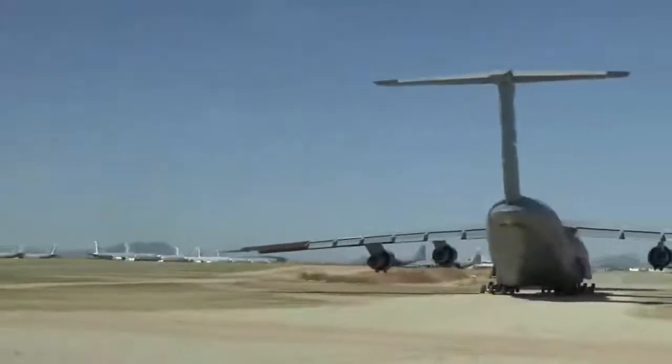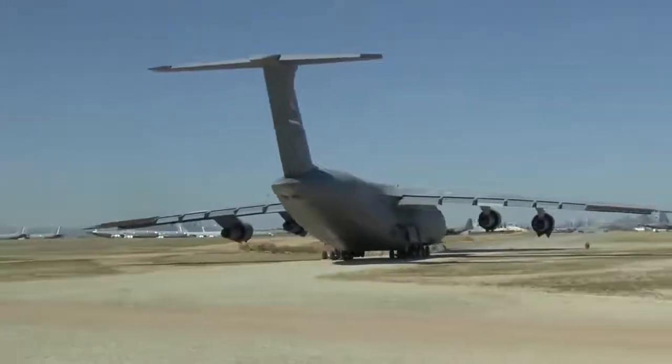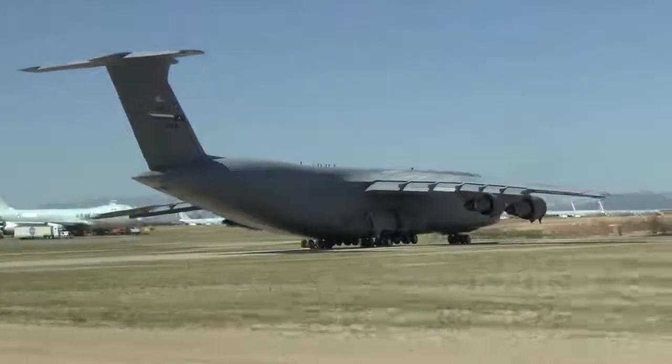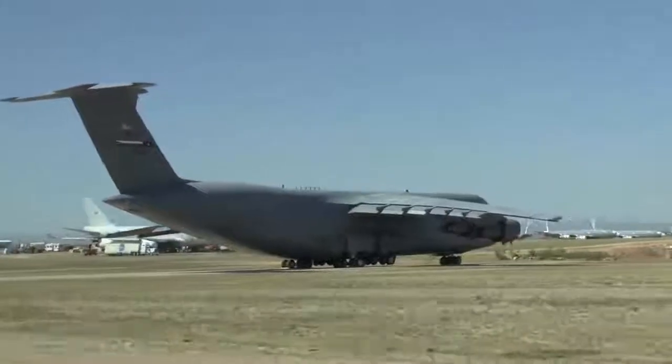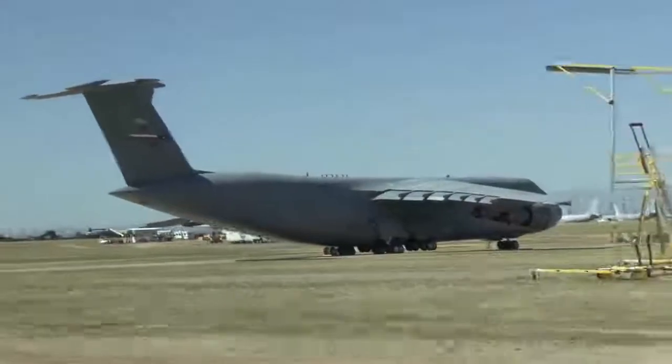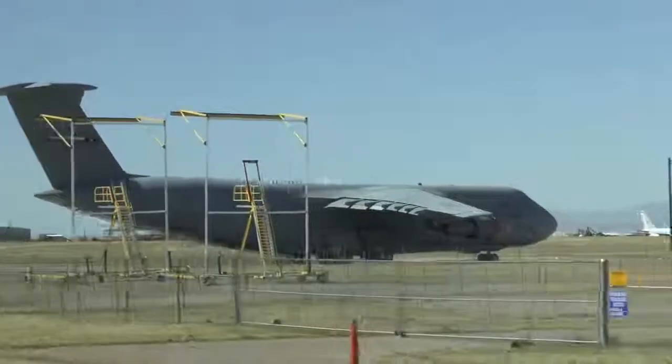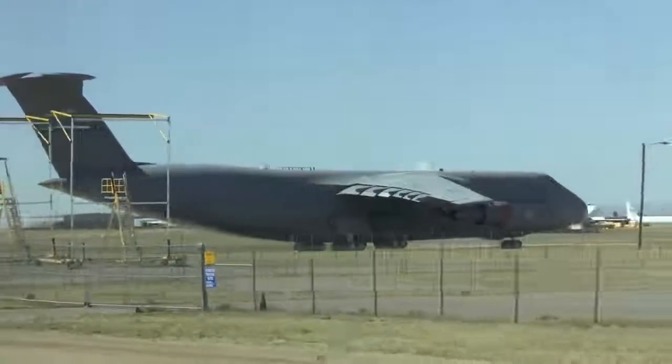With that, I'd like to open it up to any questions you may have. The gentleman is asking, are there any C-141s? We have one in our museum — we may have one or so back here, but the rest are gone.